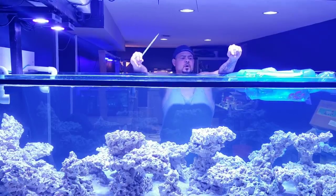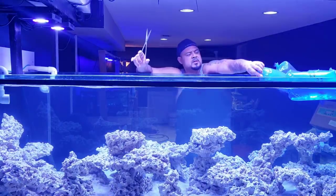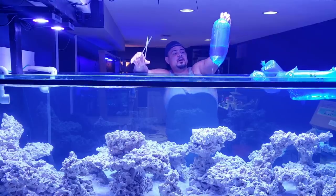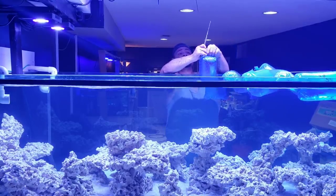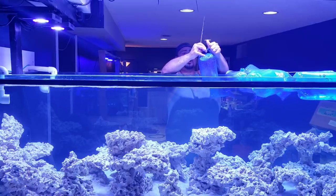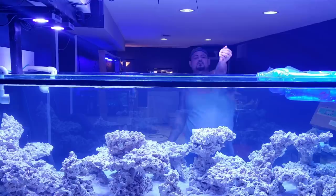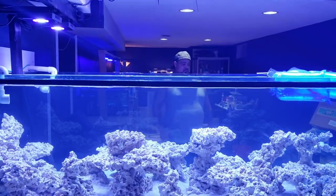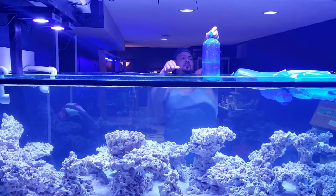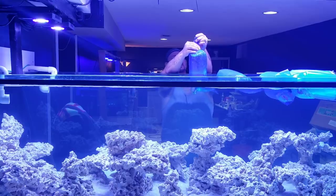I know some of you guys are wondering what I'm going to do with these fish. Guess what? I'm popping and dropping. So we got a Christmas wrasse. My other Christmas wrasse didn't make it. And I did get a lot of baby stuff. Mecoskers wrasse.